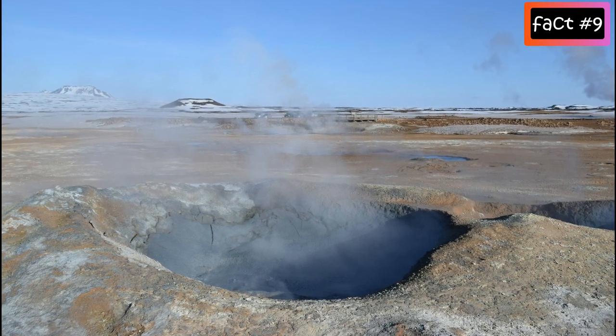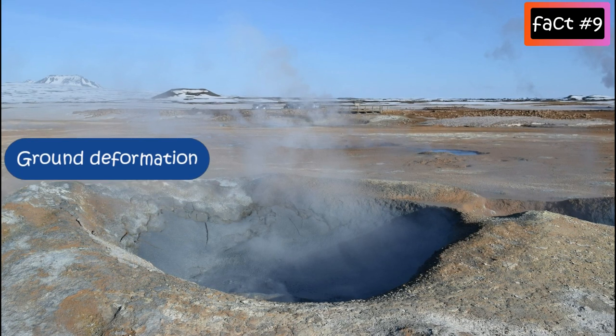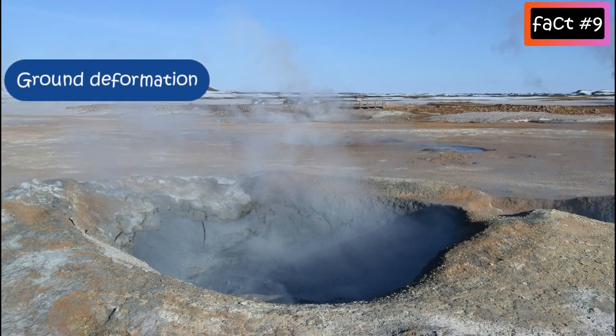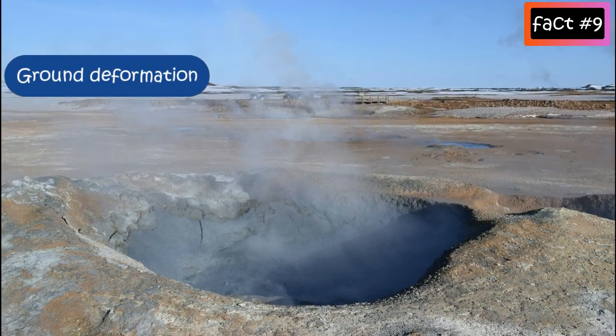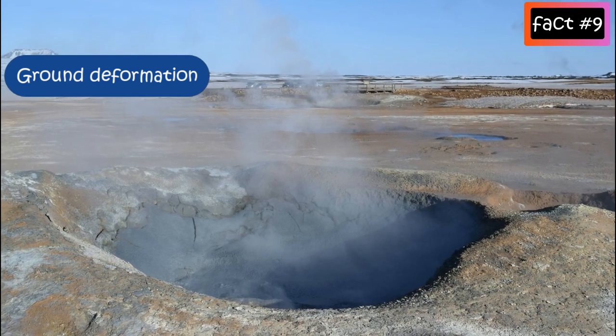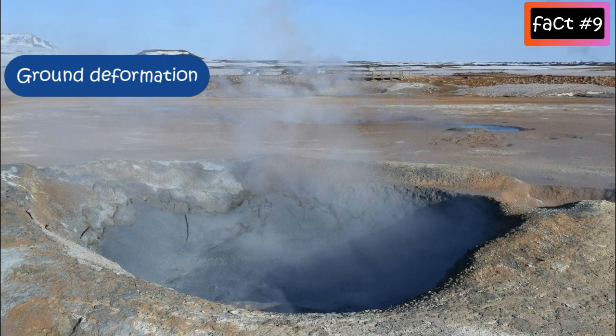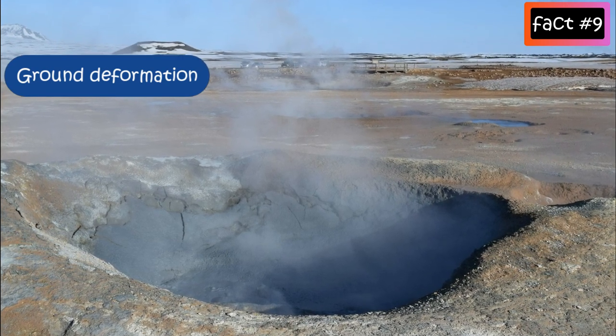Next is ground deformation. Rising magma pushes the skin of the volcano up and out. Sensitive tilt meters and surveying instruments can measure and record these changes, which help volcanologists determine the level of volcanic activity.